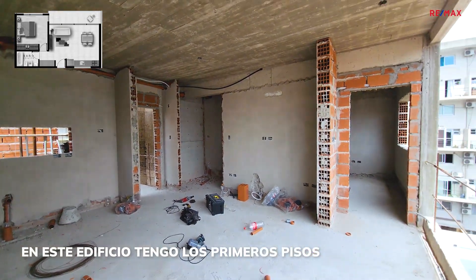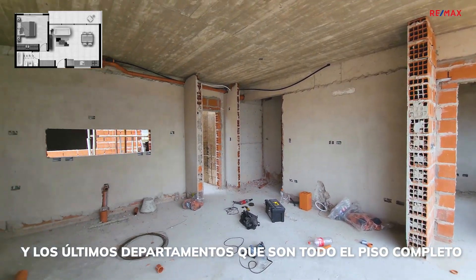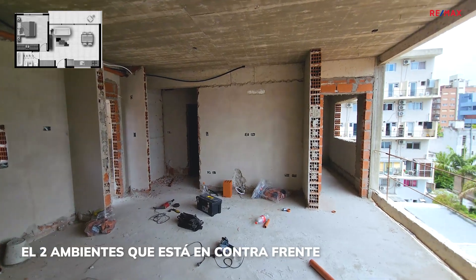En este edificio tengo los primeros pisos con departamentos 2 y 3 ambientes, y los últimos departamentos que son todo el piso completo de 4 ambientes. En este caso estoy mostrando el 2 ambientes que están en contrafrente.